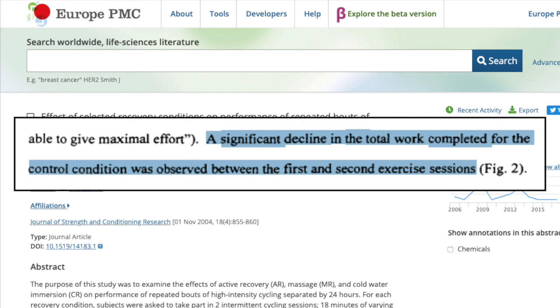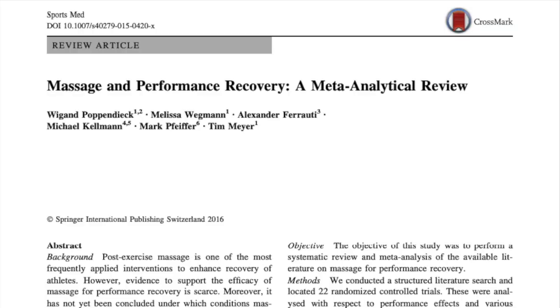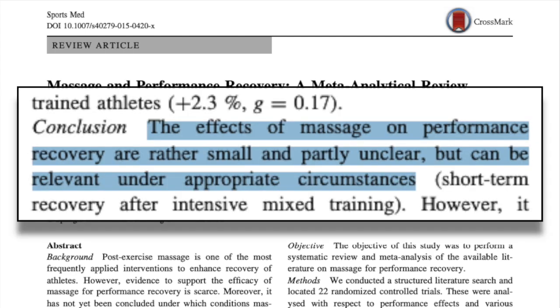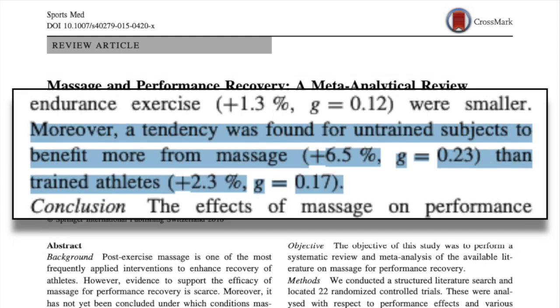The subjects then performed the same cycling test 24 hours later. What they found was that in the control group, performance 24 hours later significantly declined. However, this decline in performance was not present in the massage group. As always, we want to look at the balance of evidence and not just one study. This 2016 meta-analysis looking at massage and recovery came to the conclusion that the effects of massage on performance recovery are rather small and partly unclear, but can be relevant under appropriate circumstances. It's interesting to note that massage may be more helpful after high-intensity mixed exercise than after strength and endurance exercise, and that untrained athletes actually seem to benefit more from massage. However, one very important thing to note is that these studies test whether or not massage helped with recovery between two tests usually done on the same day, usually less than an hour apart from each other, not the following day.